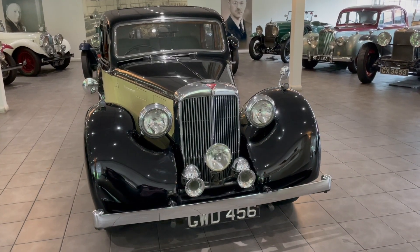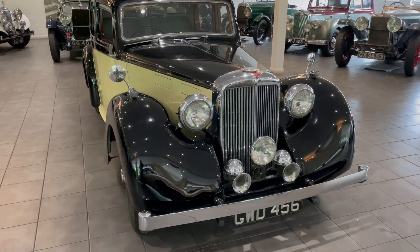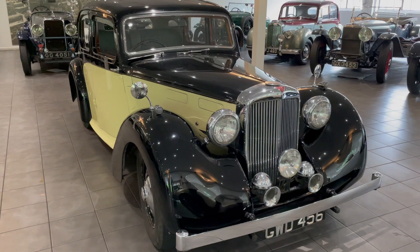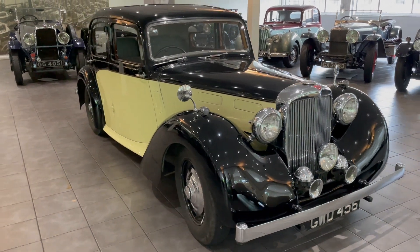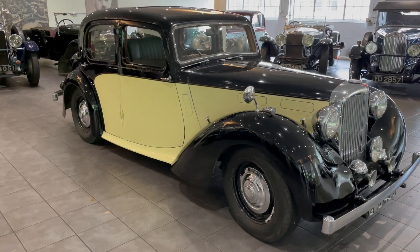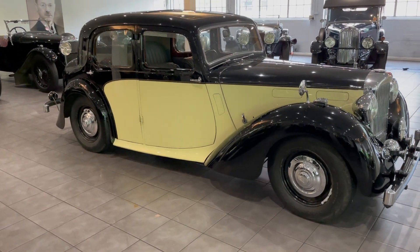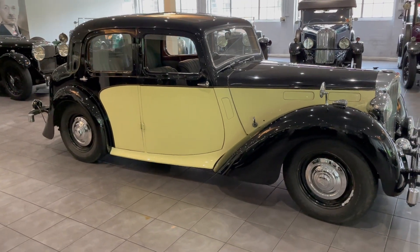Immediately following the war, Alvis were keen to bring out a new model. The TA14 was announced in 1946, based on the pre-war 12/70, using tooling that had survived the Coventry Blitz. With increased power and additional space, the car would run on available pool petrol and offered Alvis quality at a more modest price.